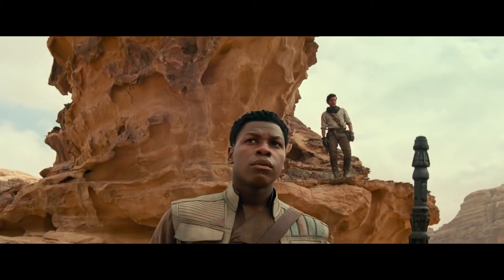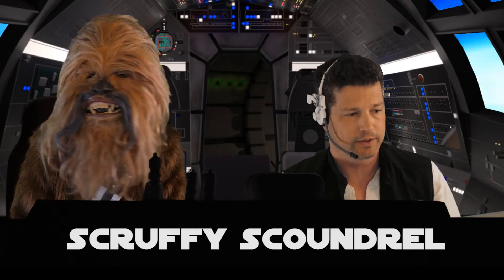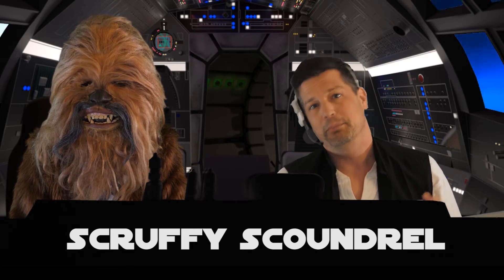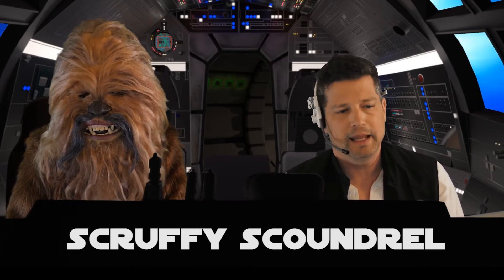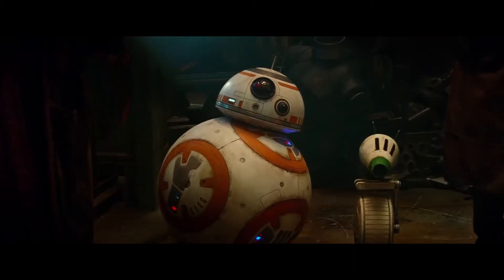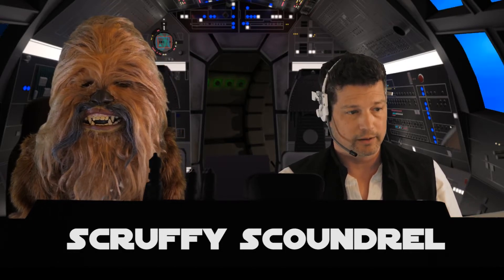We've got Poe and Finn back together looking like they're going on adventures, which is awesome. Of course BB-8 is back, and BB-8 is just great. Apparently BB-8 has a new friend called D-O, and the two look like they're already besties.